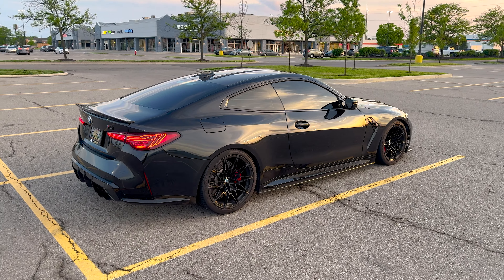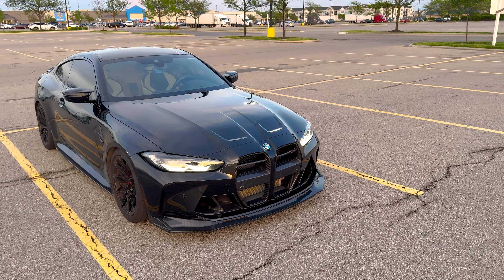This car continues to impress me every time I drive it or race someone. It's ridiculously quick. The only other car I'd say really competes with it in the price range would be a tuned GT500 — like stage two tuned — and maybe a Redeye. But with the Redeye you don't really get the handling. With this car you get straight-line speed, cornering ability, the interior, and the look — you get everything.